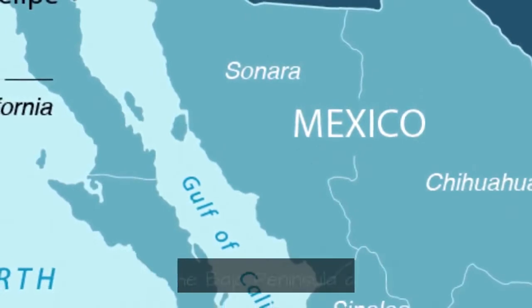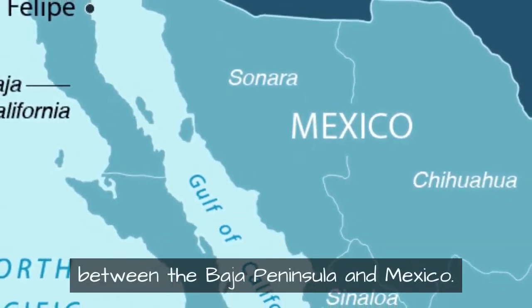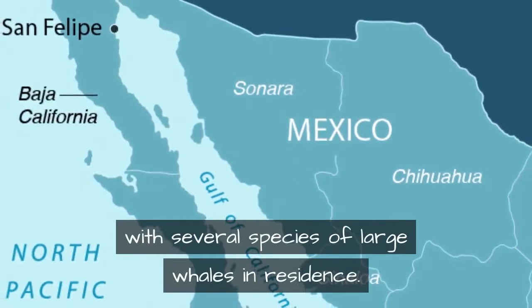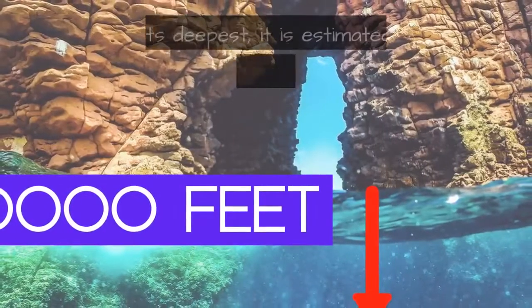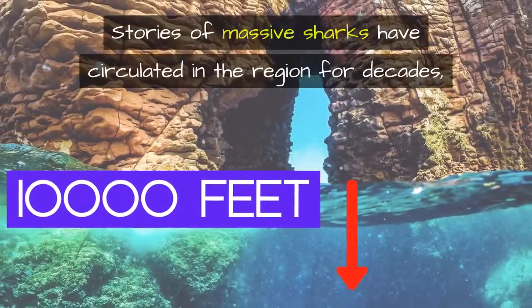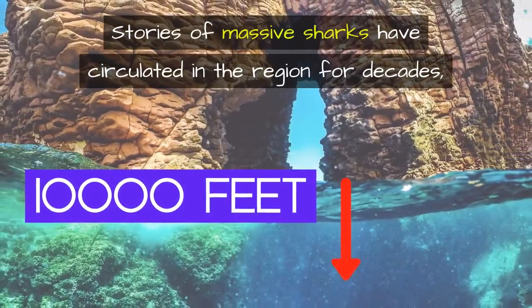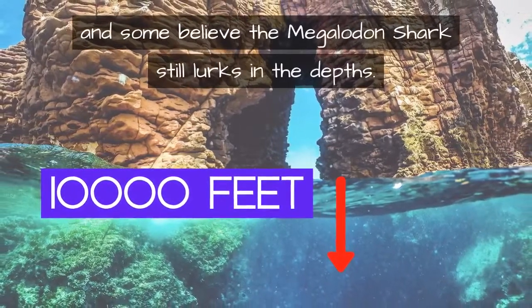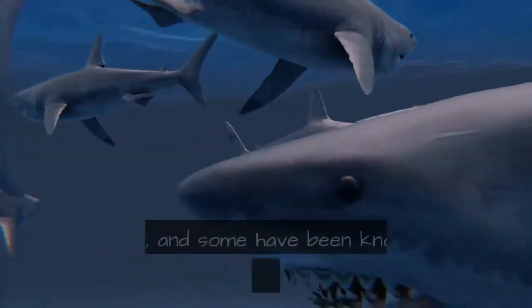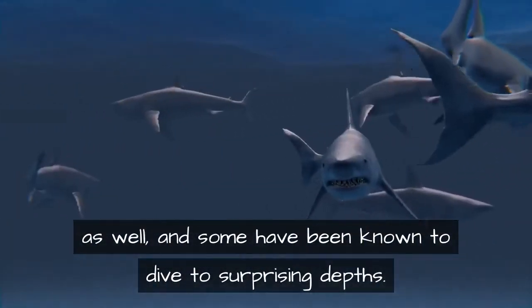We see this possibility at other locations where megalodon is said to still exist. The Sea of Cortez is a body of water between the Baja Peninsula and Mexico, rich in sea life with several species of large whales in residence. At its deepest it is estimated at nearly 10,000 feet. Stories of massive sharks have circulated in the region for decades, and some believe the megalodon shark still lurks in the depths. Great white sharks are frequent visitors and some have been known to dive to surprising depths.